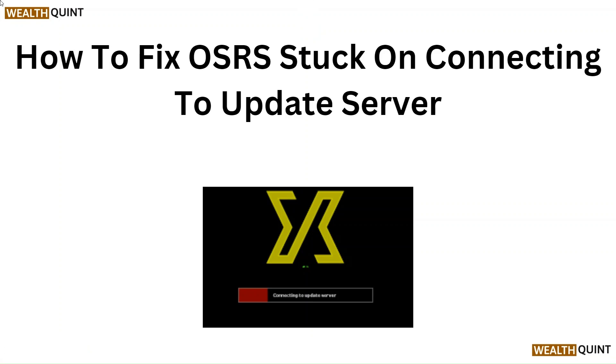Hello everyone. In this video we are going to tell you how to fix OSRS stuck on connecting to update service.